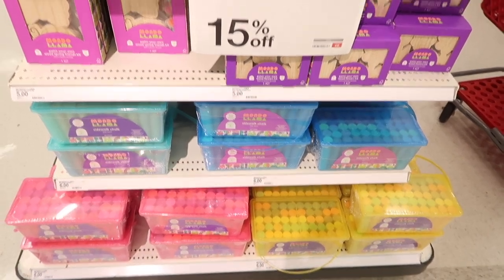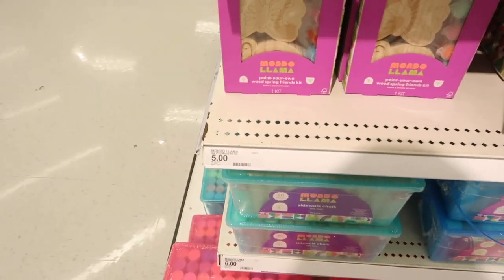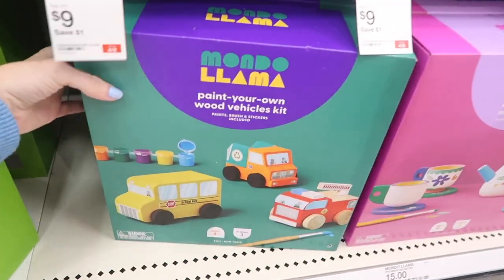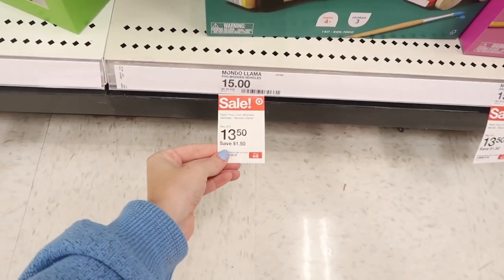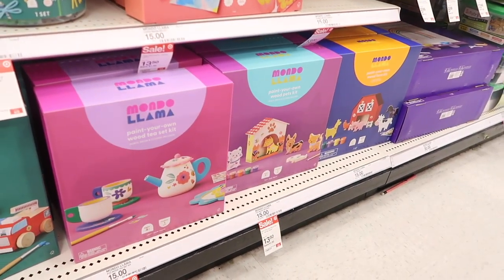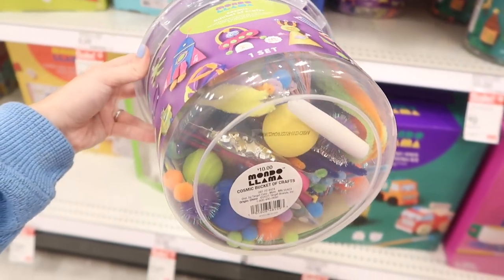Now we're hitting up arts and crafts. I love this brand — Monday Llama. They're on sale right now for 15% off at Target and they have such good paint and great quality across all their arts and crafts. The girls love getting these for their birthday, Christmas, and Easter. I always make sure to get something from this brand — it is phenomenal. This is not sponsored; I just genuinely love them. If you're looking for a birthday gift and want to avoid getting another toy, definitely check out their arts and crafts.